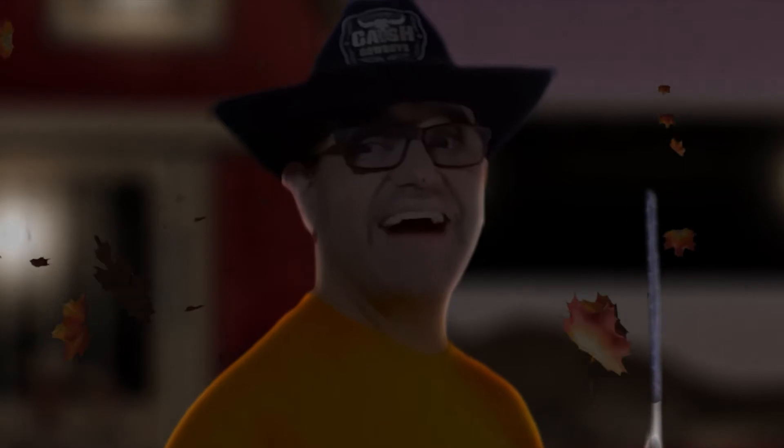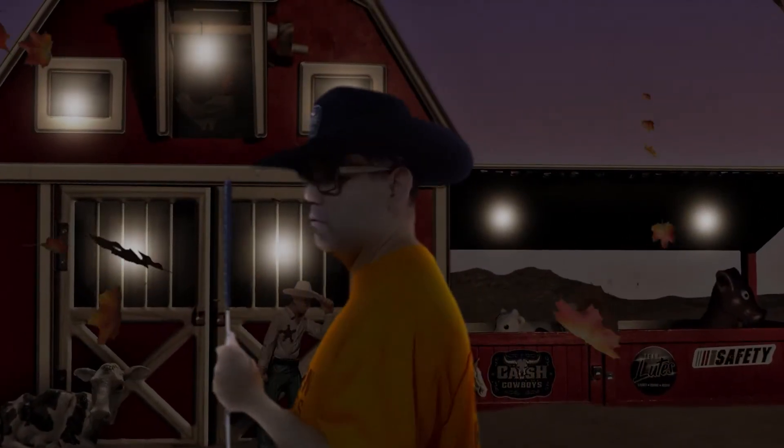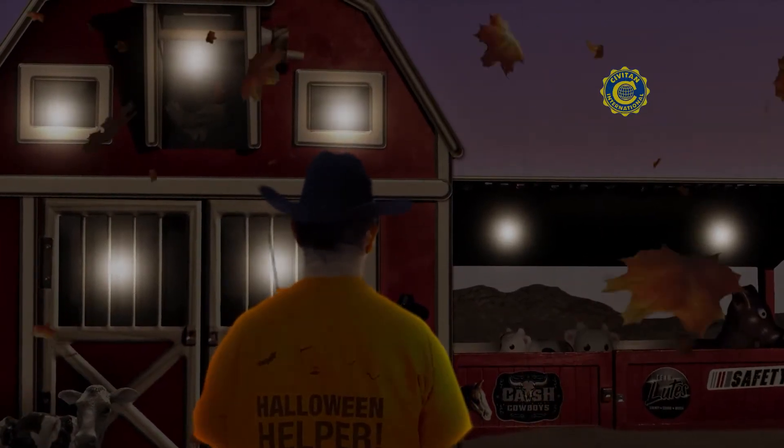Hi folks, I'm Antwunso. I'm here at the All Inclusive Farming Ranch Heritage. Today we're having our annual fall festival, so come along and I'll show you around. Brought to you by Citizen International.